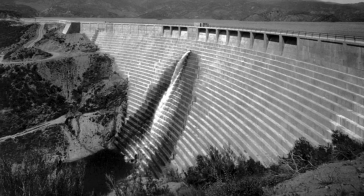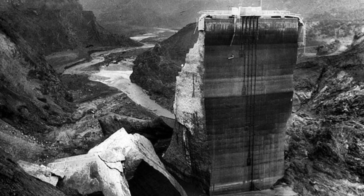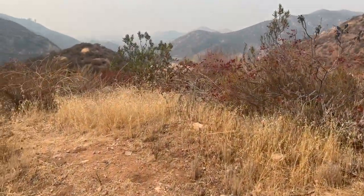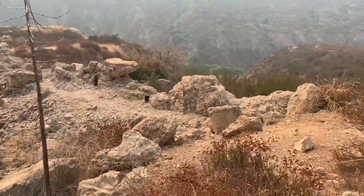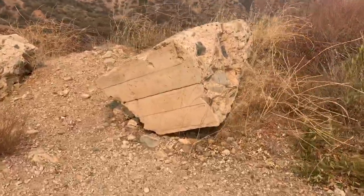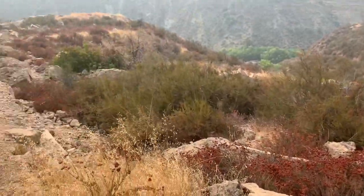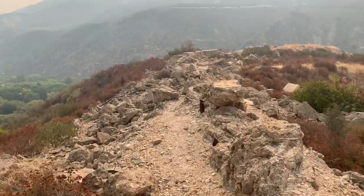Today we're going to explore the St. Francis Dam ruins. The St. Francis Dam collapsed after being filled for the first time, three minutes to midnight on March the 12th, 1928. 450 people died as a result of the flood that poured through San Fransquito Canyon on a 54-mile course to the ocean. It took 70 minutes for the entire 12.4 billion gallons of water to drain out of the man-made reservoir supported by the dam. It ranks as one of the worst American civil engineering failures in the 20th century.